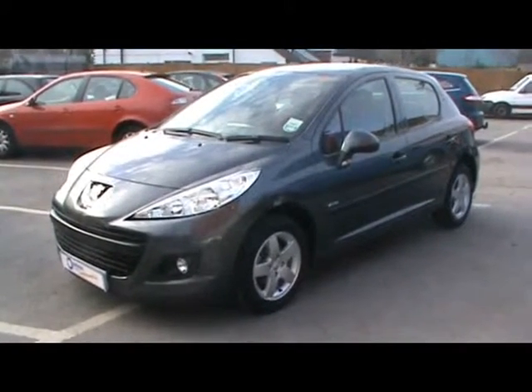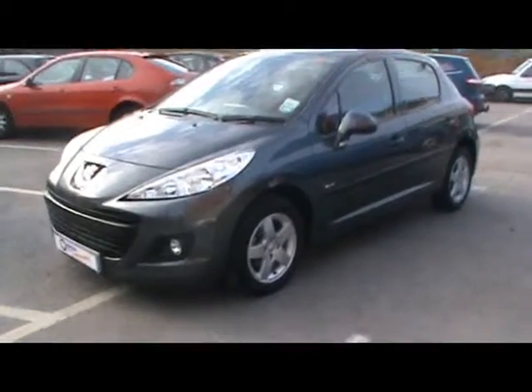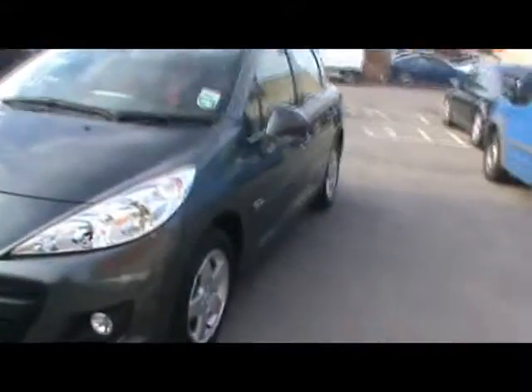Welcome to Imperial Cars. Today we have a Peugeot 207 to show you on a 59 plate. It's a Verve edition finished in metallic grey. We'll take you around the car and get a better idea of the condition and certain features of this vehicle.